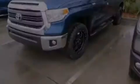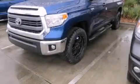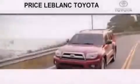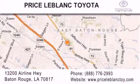This vehicle is sure to sell fast. Call and arrange your test drive today. Thank you for shopping at Price LeBlanc Toyota Scion, conveniently located at 13200 Airline Highway in Baton Rouge.